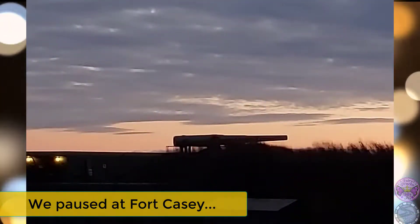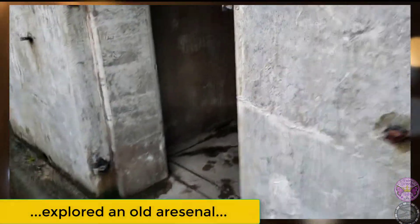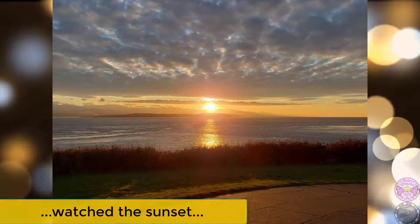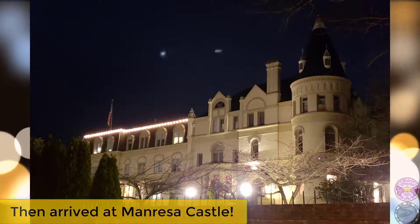We paused at Fort Casey, explored an old arsenal, saw a lighthouse, watched the sunset, then arrived at Manresa Castle.